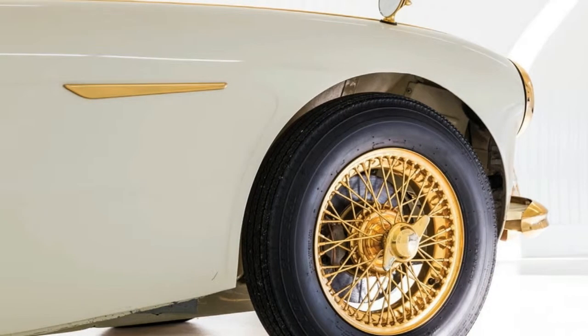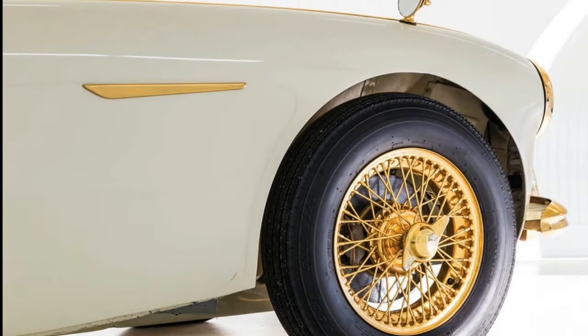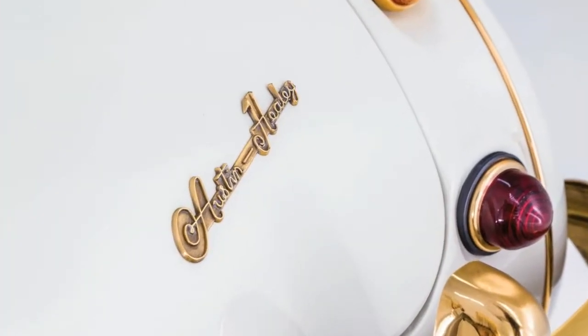Put on your sunglasses and check it out in the gallery of images below by Pepper Yandel for RM Sotheby's.